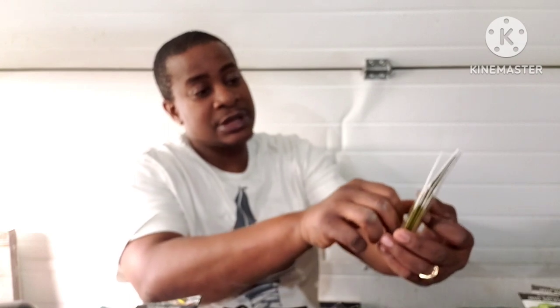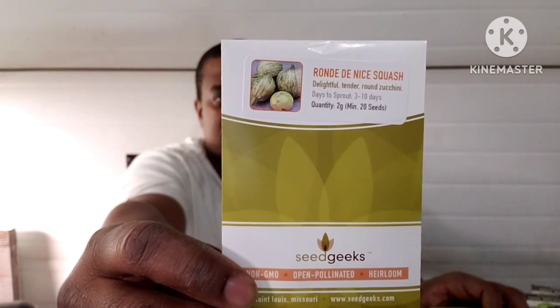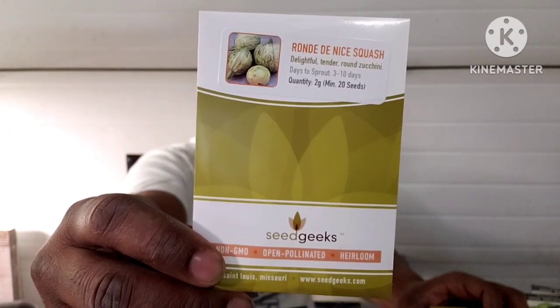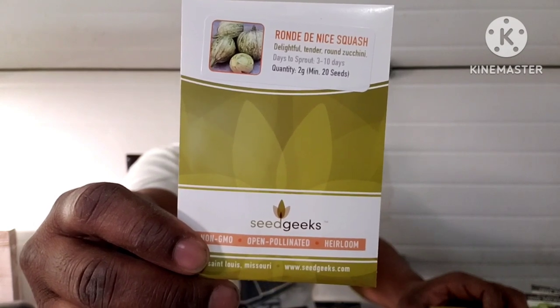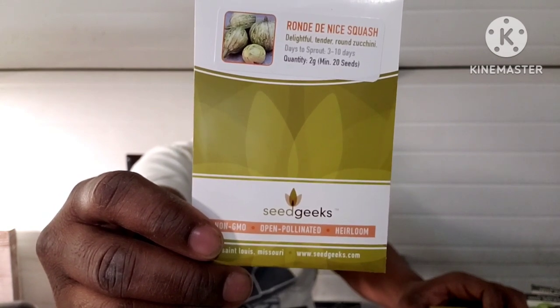All right, so here is a squash — Brandy Nice, I can't pronounce that, but y'all see it. It's a 50-day, a wonderful French heirloom. This round green zucchini is very tender with a nutty flavor, grows up to 24 inches tall and 18 inches wide. Vigorous and quick to produce, freezes well.